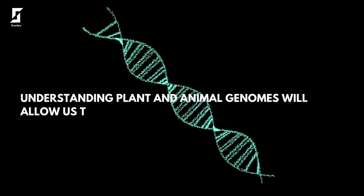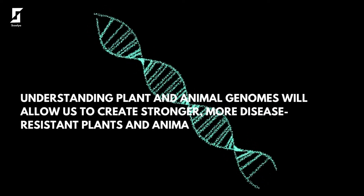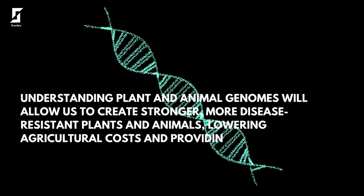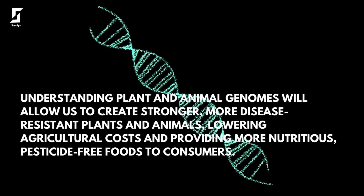Understanding plant and animal genomes will allow us to create stronger, more disease-resistant plants and animals, lowering agricultural costs and providing more nutritious, pesticide-free foods to consumers.